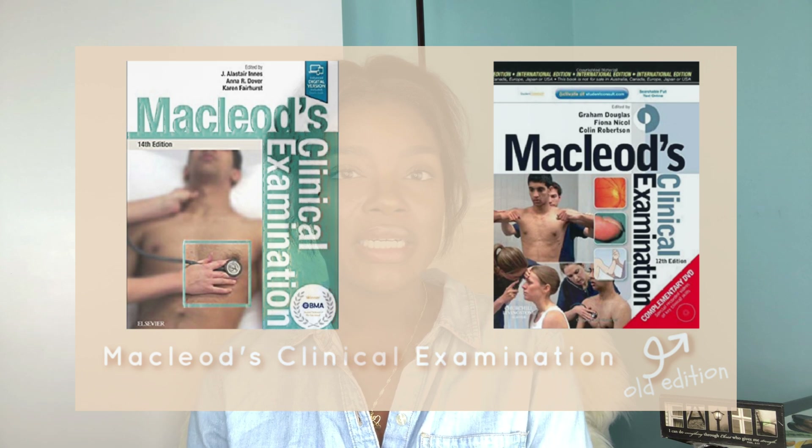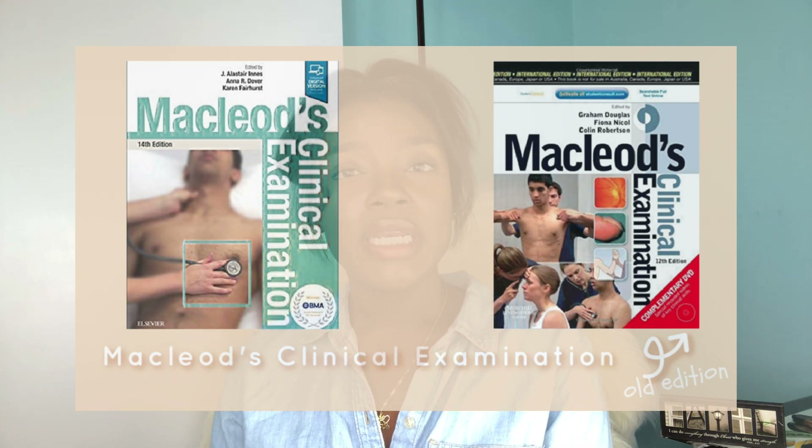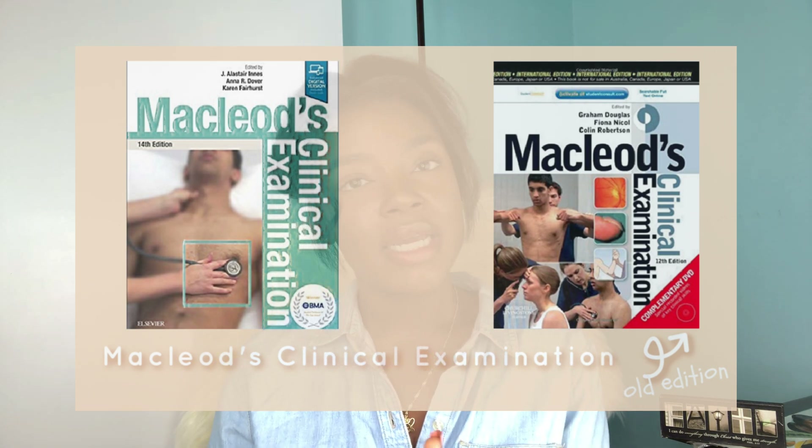Like Cell Bio, Intro to Medical Practice — also known as IMP — is tested at the end of your first year. For IMP, which has a second part in your second year, the recommended text is MacLeod's Clinical Examination. You'll also be needing this book later in your clinical years, so you may as well get it now and hold on to it because you might be needing it forever.